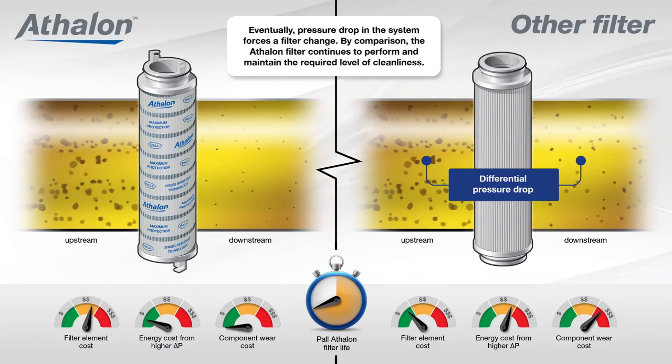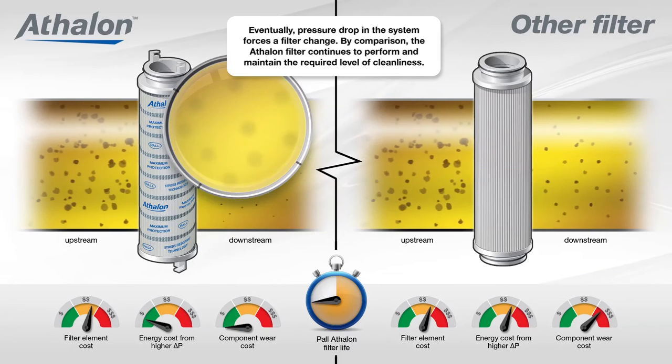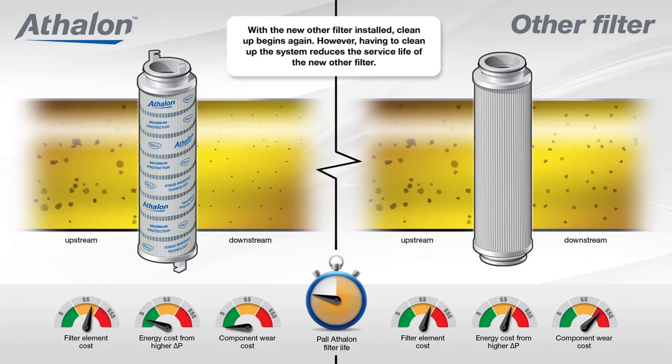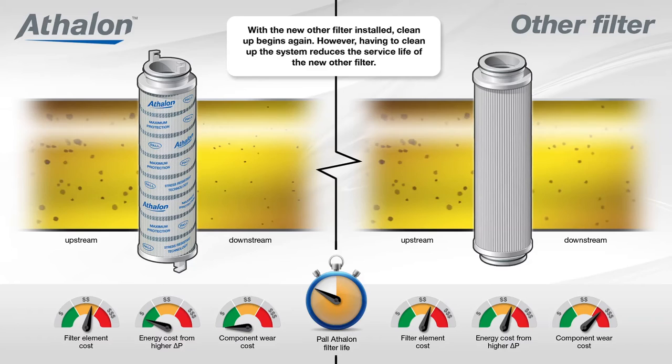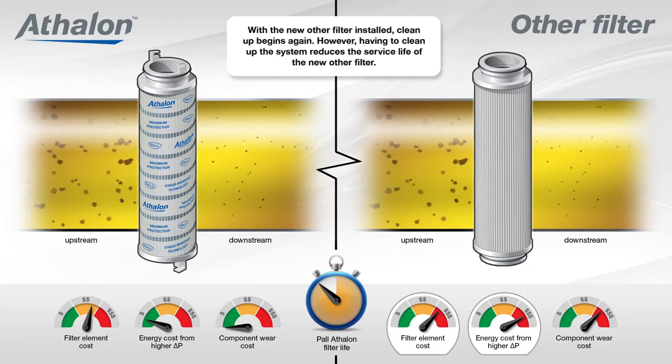Eventually, pressure drop in the system forces a filter change. By comparison, the Athlon filter continues to perform and maintain the required level of cleanliness. With the new other filter installed, clean up begins again. However, having to clean up the system reduces the service life of the new other filter.